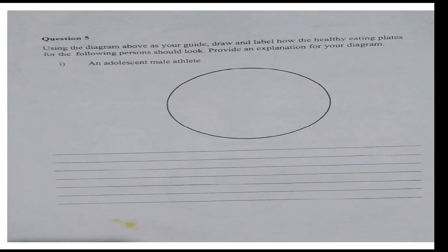Question 5: Using the diagram above as your guide, draw and label how the healthy eating plate for the following person should look. Provide an explanation for your diagram — an adult male athlete. We will answer this question in the comment section.